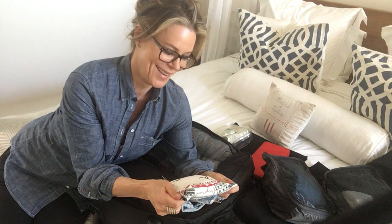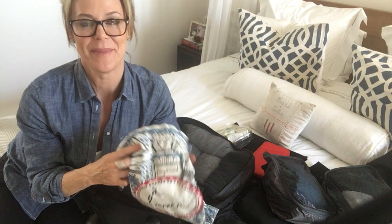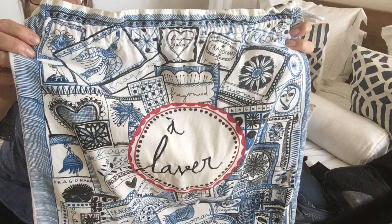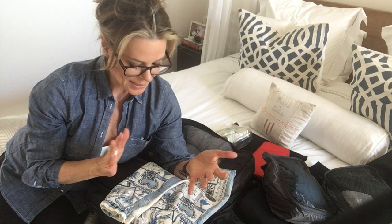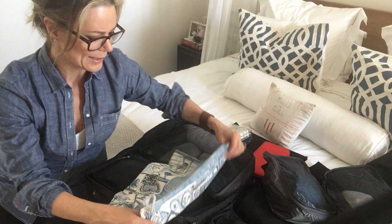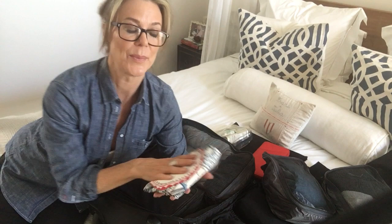Whenever I go away I always take a little laundry bag with me. I like it because I can put all my dirty laundry in here. This one is from Fragonard in Paris — and it's a great gift, by the way. They come in a set of three: one for your shoes, one for lingerie, and one for laundry. They're really not expensive — I think these were about 20 euros. I always take this because I don't like to mix dirty clothes with clean clothes, so when I'm packing up to go home I've got it all in one spot.